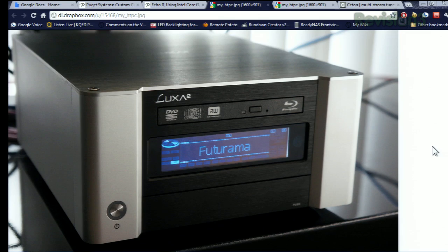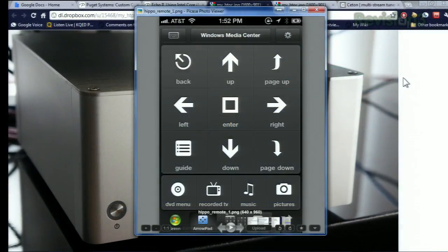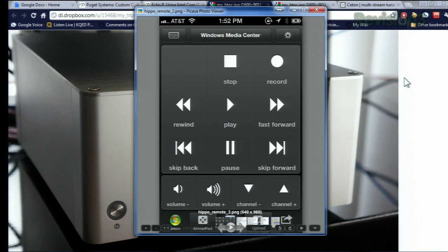It's running Windows 7, because I don't know what else does. Some of the other software I use to control the whole thing — one is a beautiful program called Hippo Remote Pro. My favorite remote over IP smartphone app. I actually have this app running on my iPhone, and it gives me a Windows Media Center controller. It also includes full playback controls — you can even see the green button down there in the corner.